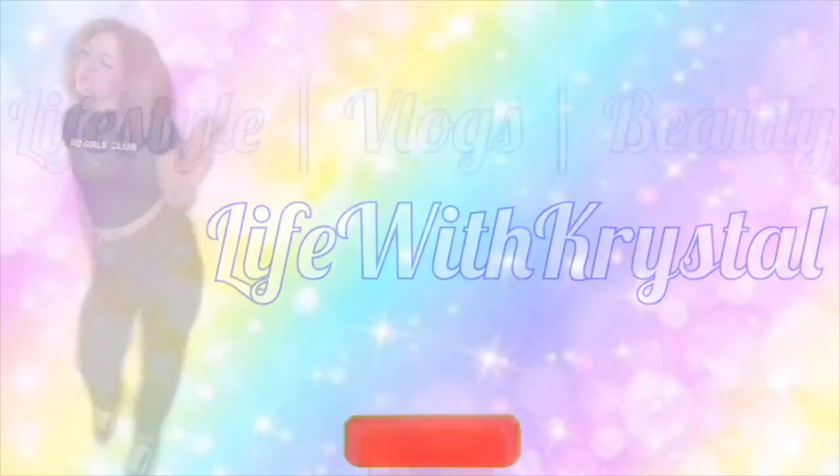Hey guys, welcome back to my channel! For today's video I will be doing my makeup routine. I don't wear makeup on an everyday basis, but this is basically what I do when I do wear makeup. First I'm gonna pop on this to put my hair back. As you guys can see the eyebrows are basically already done because I've been wearing them all day. I started with the Photo Finish primer and moisturizer from Smashbox.